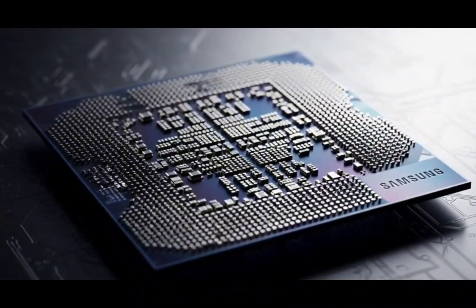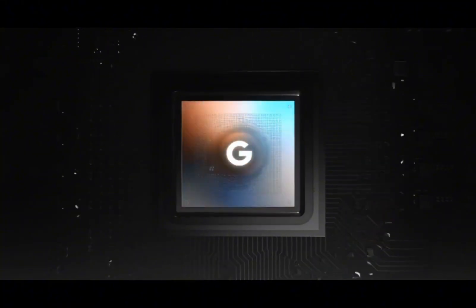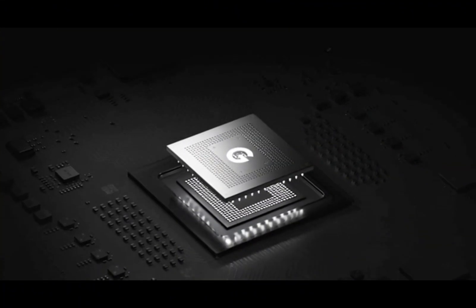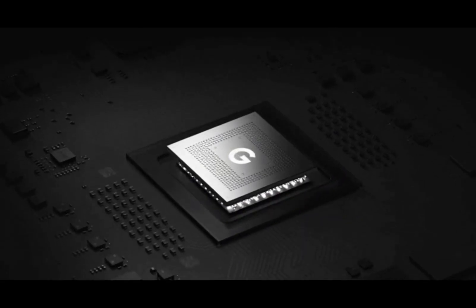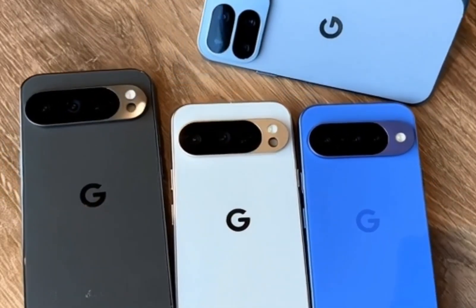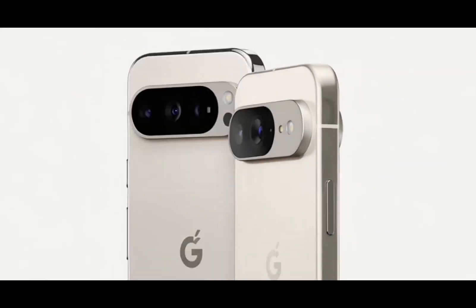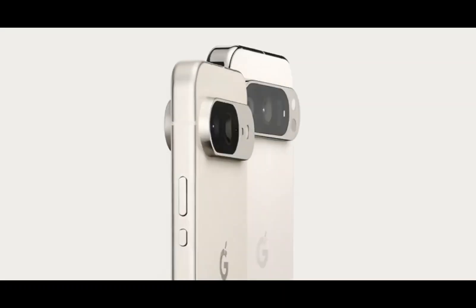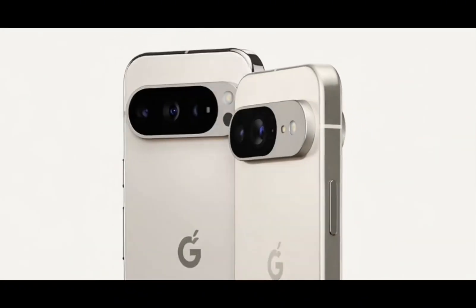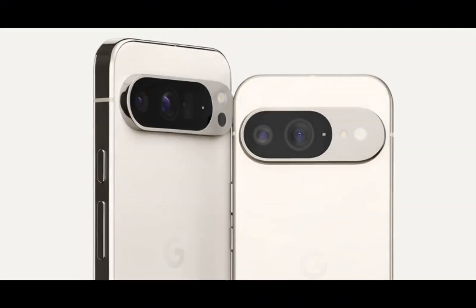Speaking of Google, look at what they're doing with Tensor. Google's Tensor chips are not the fastest — they're actually behind Snapdragon in performance. But Pixel phones still sell really well. Why? Because Google focuses on experience. Their phones feel smooth, have great cameras, and come with smart AI features like Call Screen and Magic Eraser. So performance isn't everything anymore. We've hit a point where even mid-range phones are fast enough for daily use. What matters now is the experience — the camera, AI tools, battery life, and optimization.